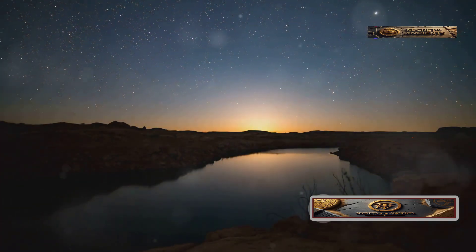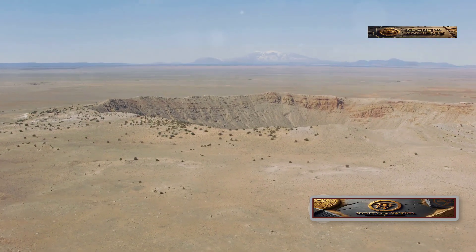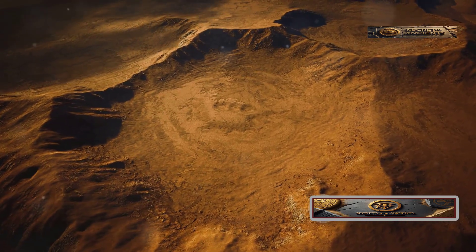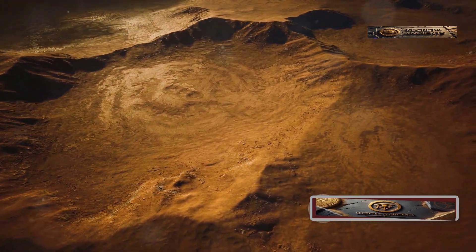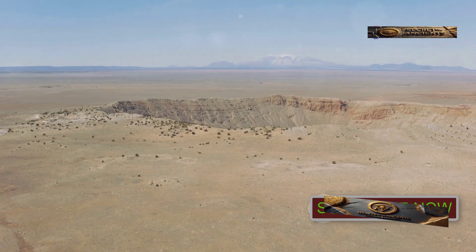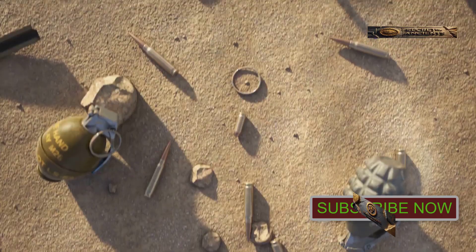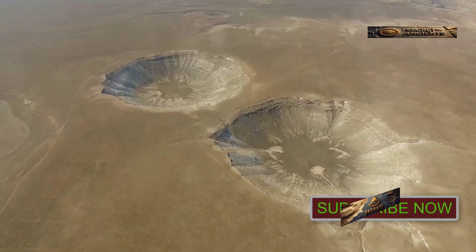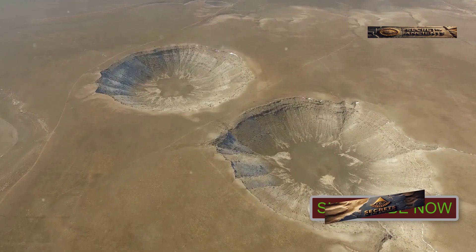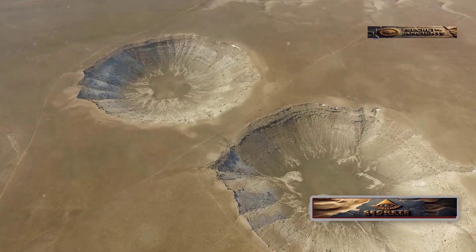Earth has always been hit by objects from space. Most burn up in the atmosphere, but some leave lasting scars. One example is the Camel Crater in southwest Egypt, which is 148 feet wide. It was created by a powerful iron meteorite impact around 5,000 years ago, and fragments of the meteorite still lie scattered around the area. Similar craters and impact evidence can be found across the Sahara, especially in its driest and most remote parts.